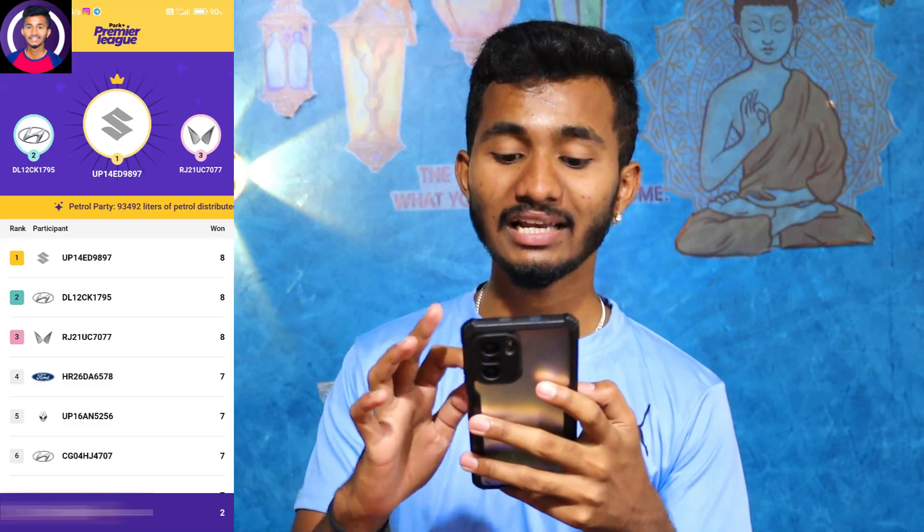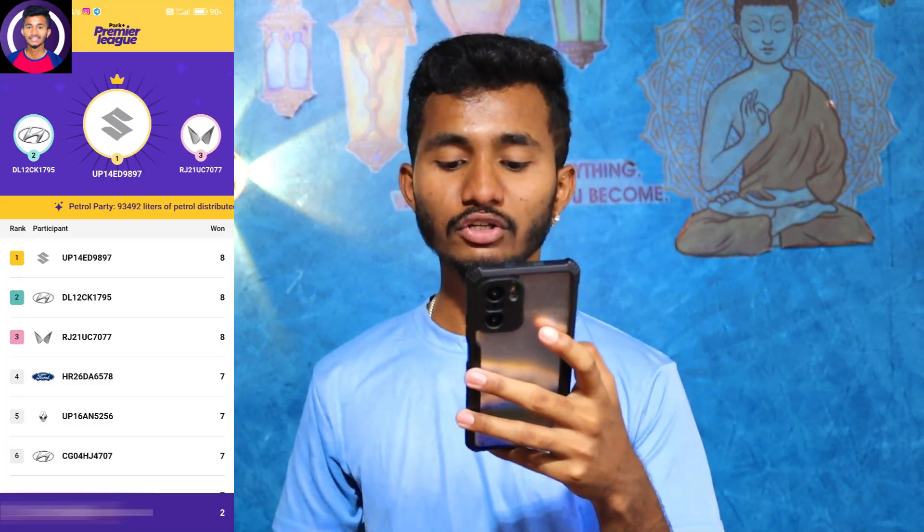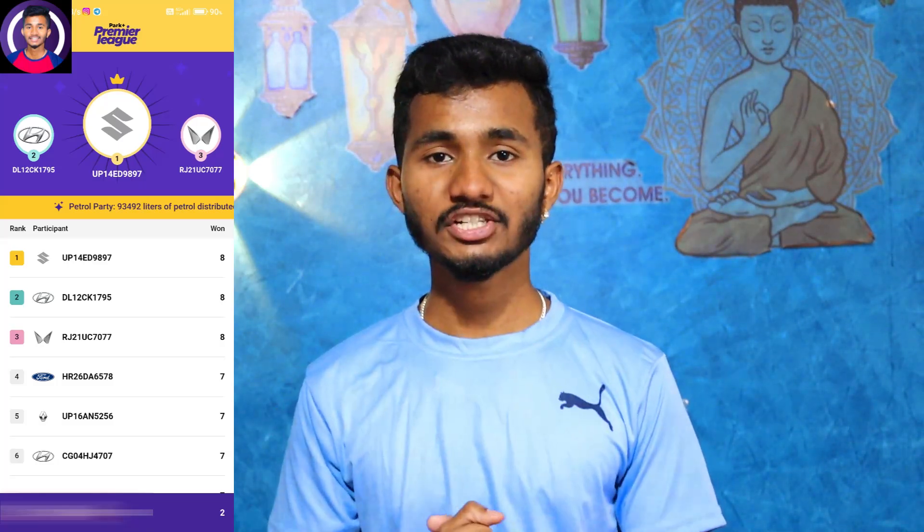If you click on the leaderboard and check the ranking, you can see your position. You can also reach the top. If you try it on IPL, you can rank at the top of the application.